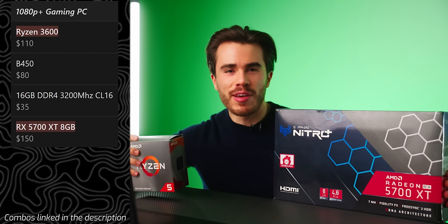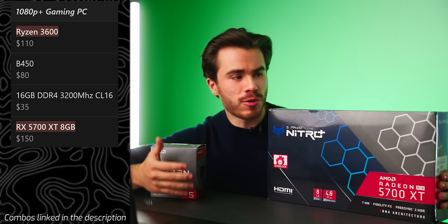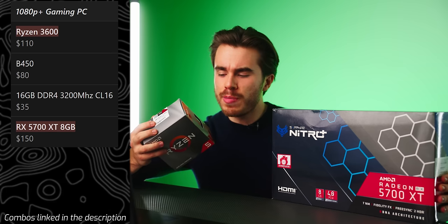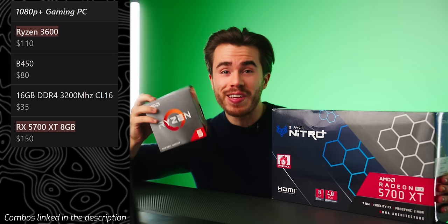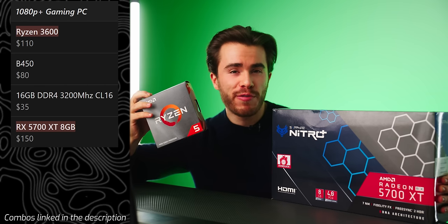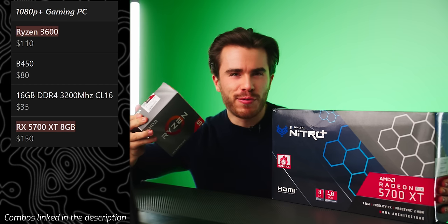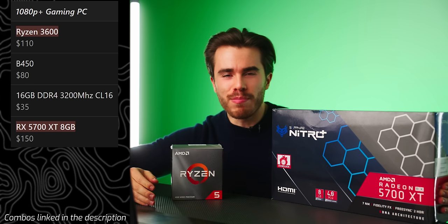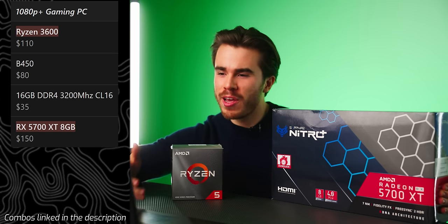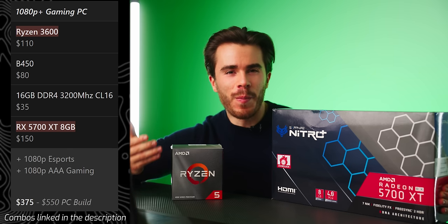If you want a little more juice, you have the Radeon RX 5700 XT — available brand new off AliExpress or used. For the CPU I recommend the Ryzen 5 3600 because it's a good bit faster than the 4500, doesn't have that PCIe Gen 3.0 limitation, and costs only about $10–$20 more. You can still use a B450 motherboard to save on cost, making this a slightly faster 1080p gaming PC for a budget build.